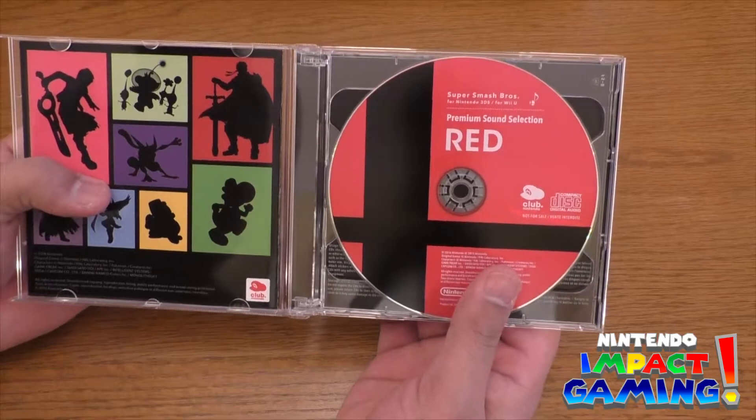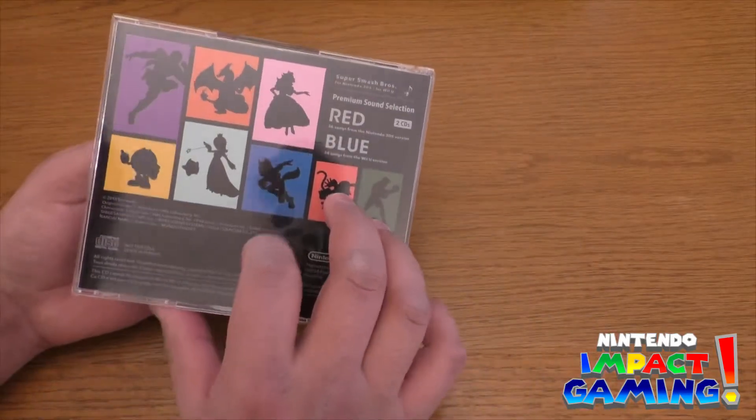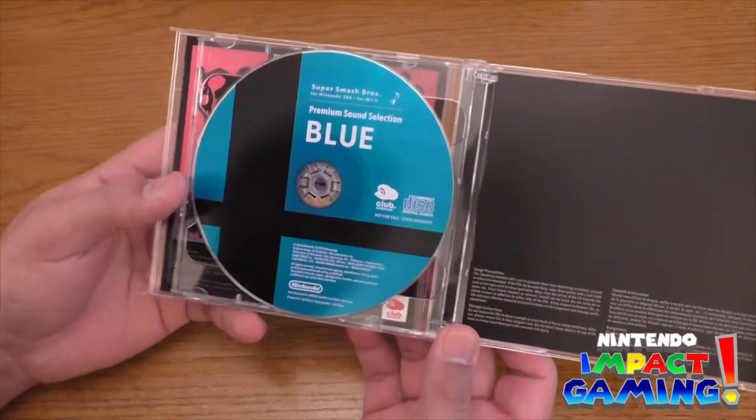And there's the red CD which is for the 3DS. Red is 3DS and blue is the Wii U of course. So there's the red and there's the beautiful blue at the back as well.